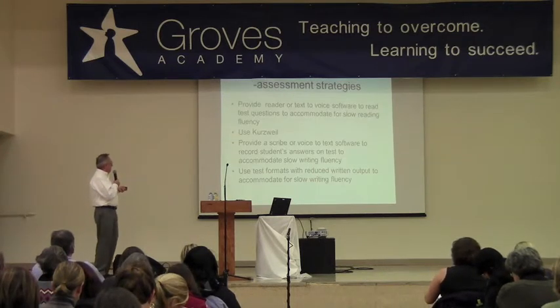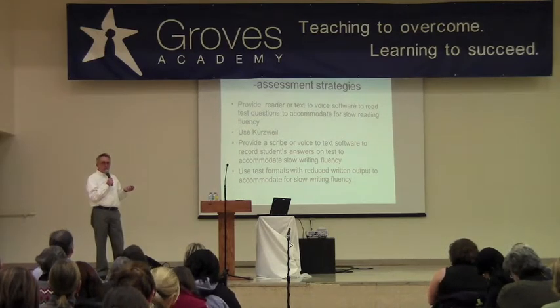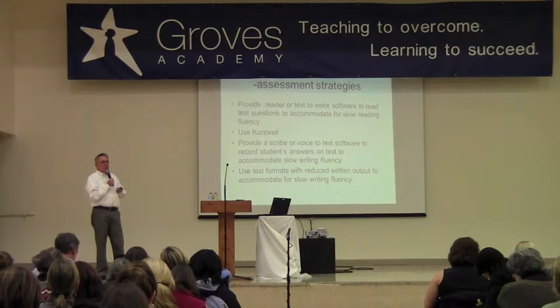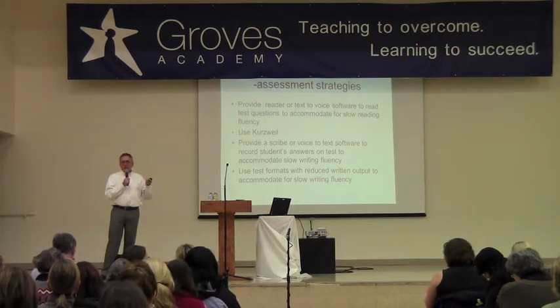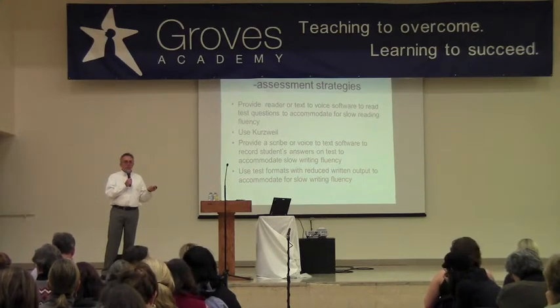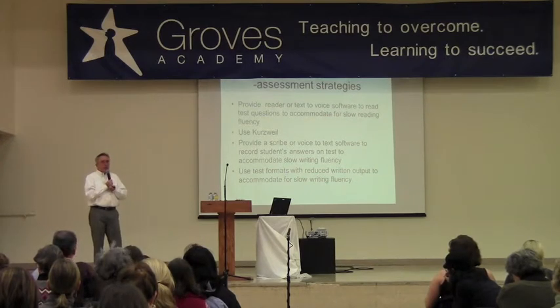Those are some of the things that may address the processing speed part of it. A big part of the processing speed and working memory is that it just interferes with efficiency and being able to get things done quickly, and it makes the kid's life miserable because things that take other students half the time or a third of the time, they wind up having to take all evening.